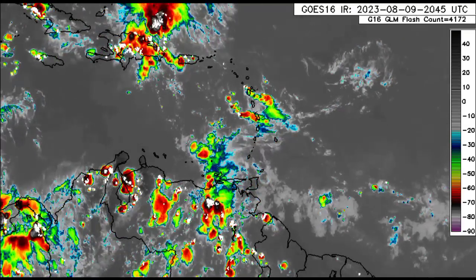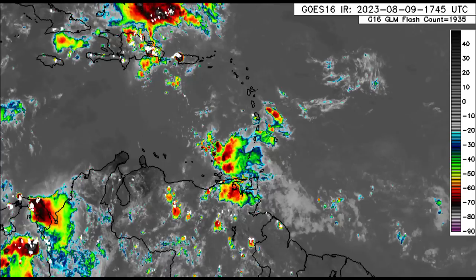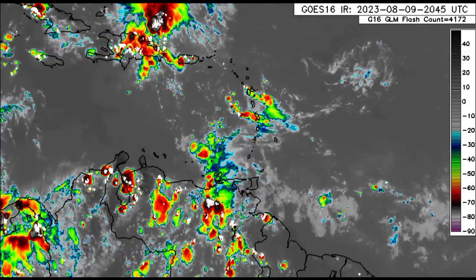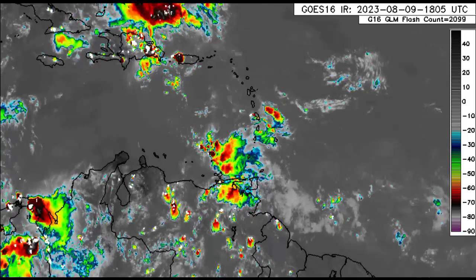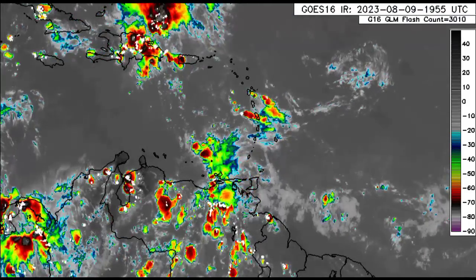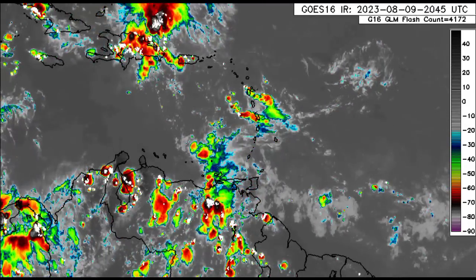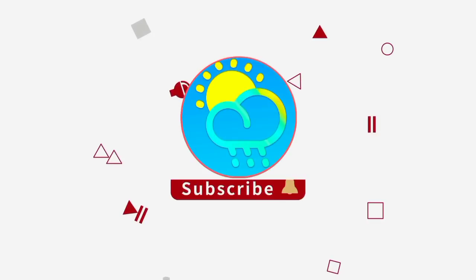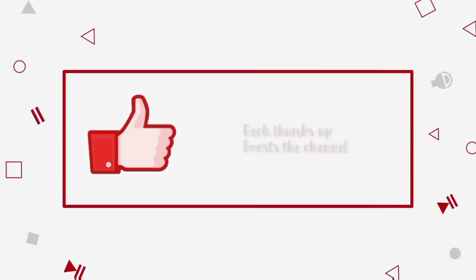Hey everyone, it is Dani and welcome to this update video. I hope that you guys are doing really fantastic. We will be looking at the latest across the Caribbean this afternoon — something quite interesting, lots of rainfall for some spots. We'll also be looking at what models have to show in terms of seeing something develop next week. Before I go into details, please do subscribe if you haven't yet done so and tap the bell so that you never miss an important video.